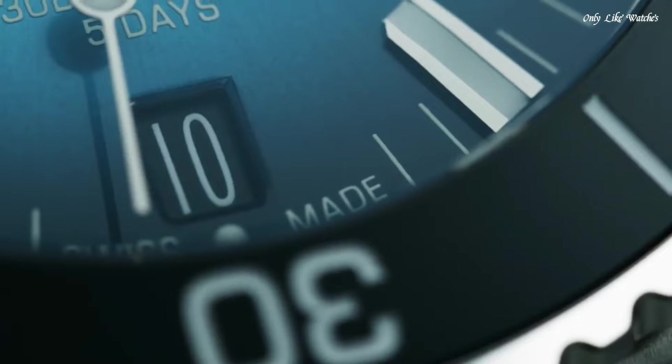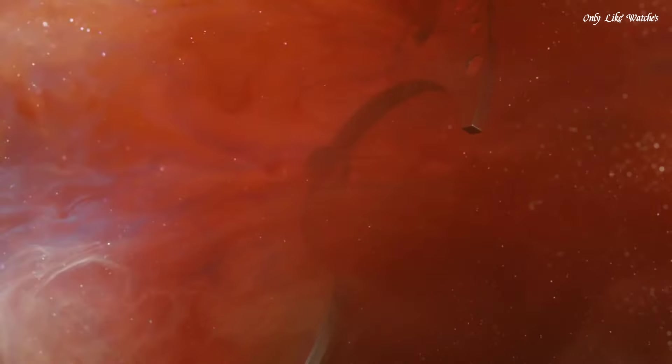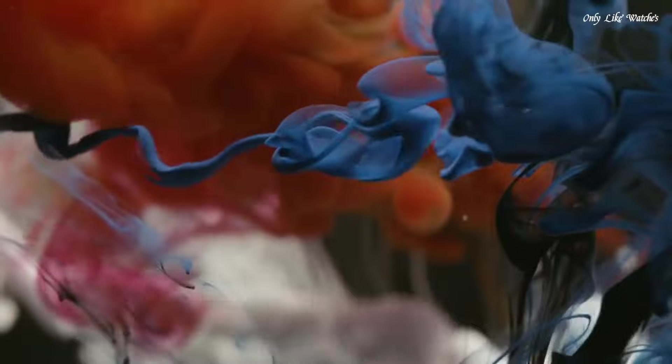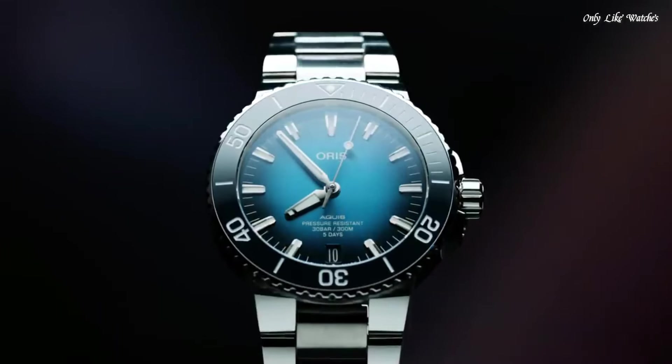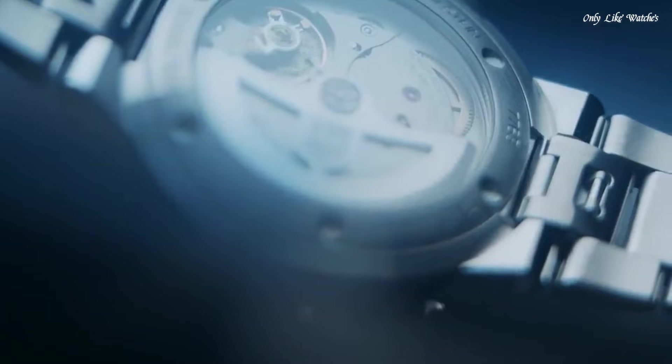Oris Calibre 400 Automatic Movement with a 120-hour power reserve. Scratch-resistant sapphire crystal. Screw-down crown. Case size 43.5mm. Band width 24mm. Fold-over clasp with a push-button release. Water-resistant at 300 meters. Functions: date, hour, minute, second. Sport watch style. Swiss made.